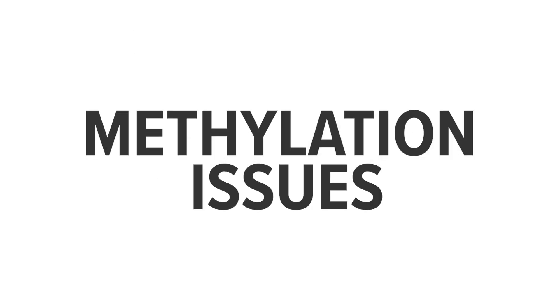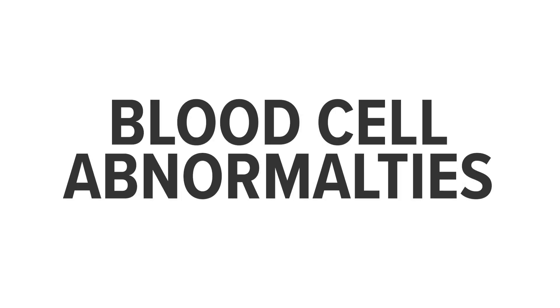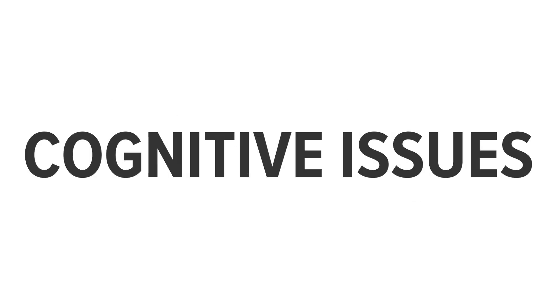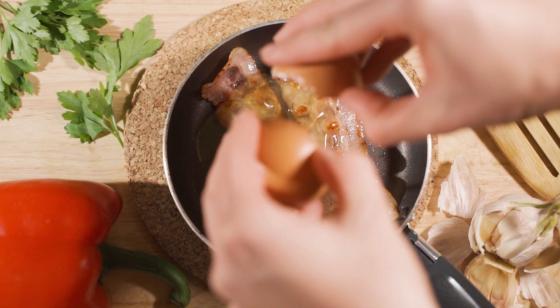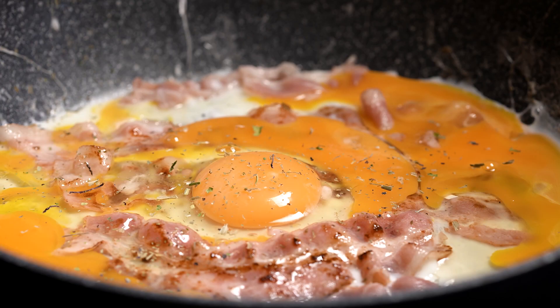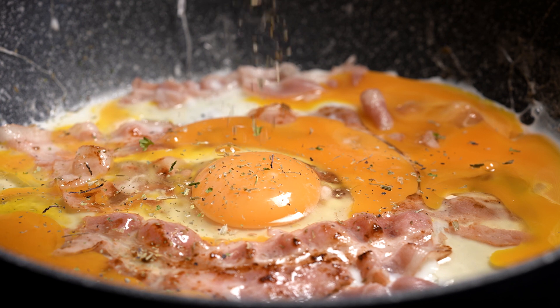These include heart issues from homocysteine buildup, methylation issues, nerve dysfunction, blood cell abnormalities, and cognitive issues. This may be because, though people consume on average 2.4 micrograms of B12 per day from food, as much as 60% of it is not absorbed or utilized.